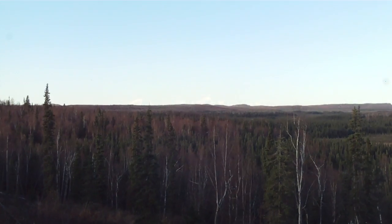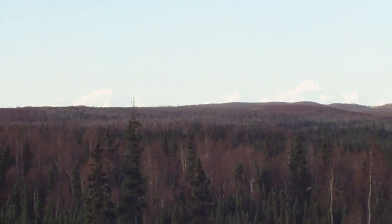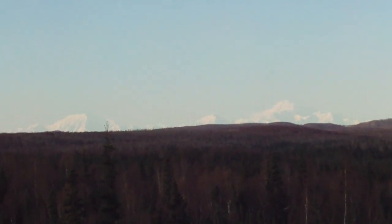I don't know if you can see it today or not. Sometimes with cameras, Mount McKinley doesn't come in all that well. You can see it a little bit there.